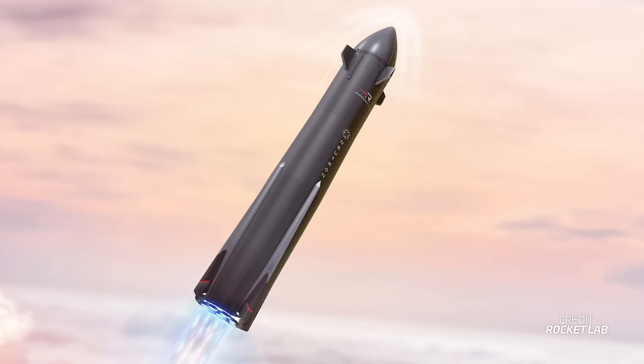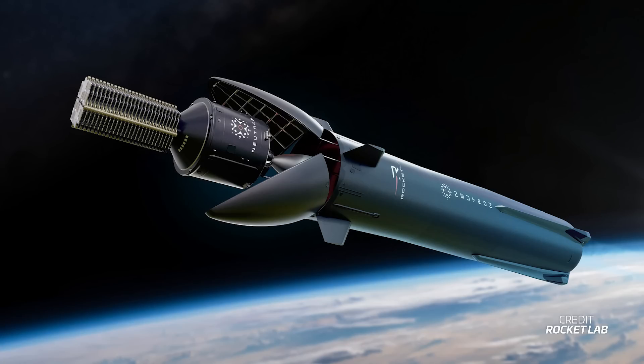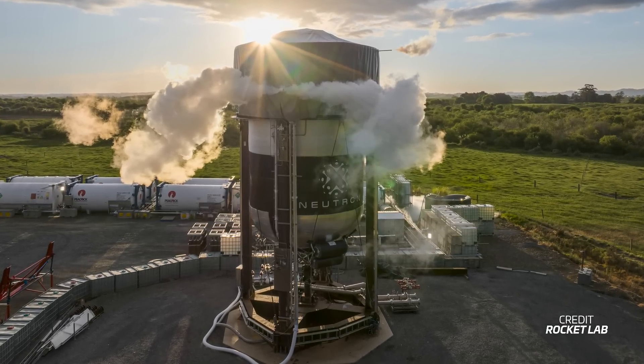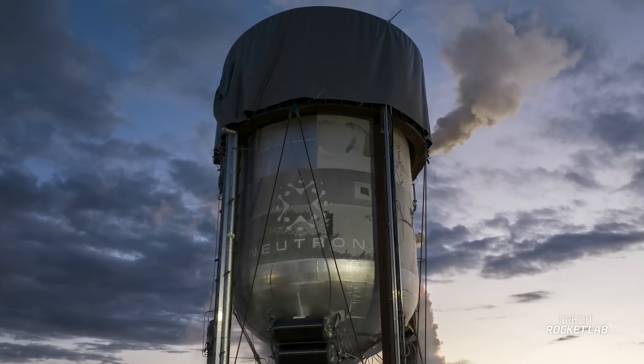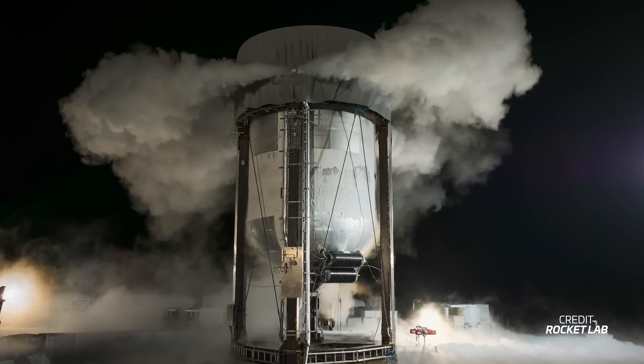But this wasn't the only thing Rocket Lab updated its investors on. Aside from the all-important financial updates, the company also shared its progress on the development of its reusable next-generation rocket, a methane-powered medium-lift vehicle called Neutron. Recently, Rocket Lab successfully completed the first wet dress rehearsal of Neutron's second stage, putting the stage, its avionics, and its propellant management systems through their paces in flight configuration. Neutron's first stage is set to perform a similar test.